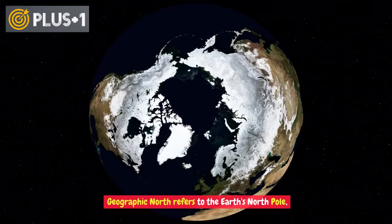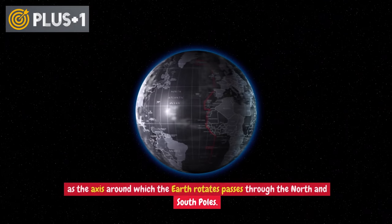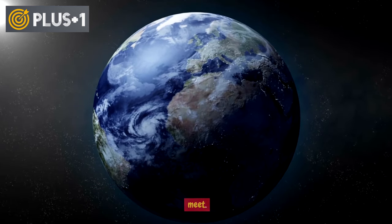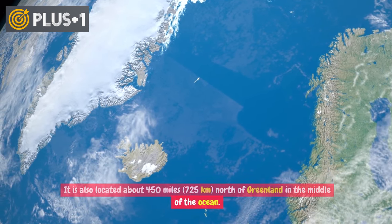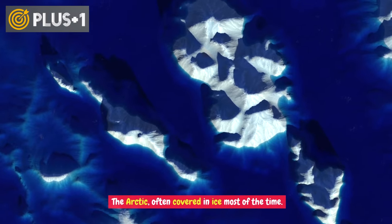Geographic North refers to the Earth's North Pole, as the axis around which the Earth rotates passes through the North and South Poles. The North Pole is located at latitude 90 degrees north, where all longitude lines meet. It is also located about 450 miles, or 725 kilometers, north of Greenland in the middle of the ocean — the Arctic, often covered in ice most of the time.